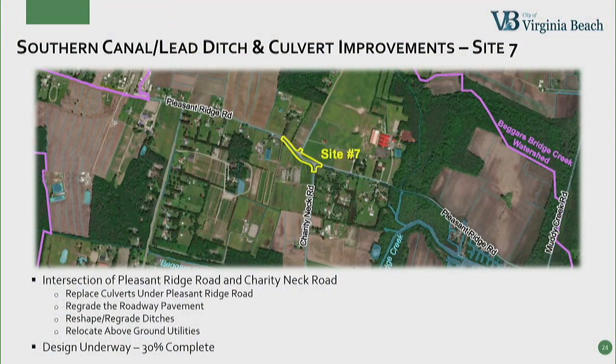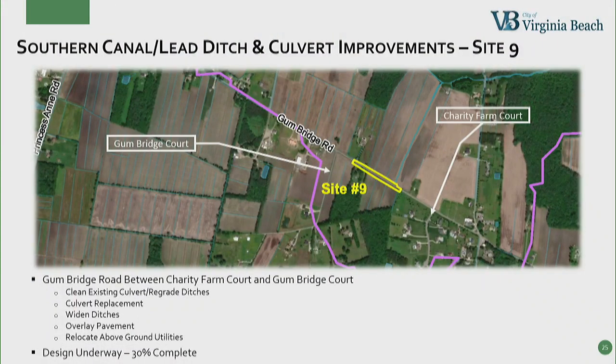Site No. 7 is located at the intersection of Pleasant Ridge Road and Charity Neck Road. We're going to replace two culverts under Pleasant Ridge Road with larger culverts, regrade the roadway pavement, reshape and regrade the ditches, and relocate the above-ground utilities. The design for this project is currently at 30%, and we expect the 90% plans in September. Site No. 9 is located on Gumbridge Road between Charity Farm Court and Gumbridge Court. To help alleviate roadway flooding now, we're going to start by cleaning the existing culvert under Gumbridge Road and regrading the ditches — we hope to start that work in October. Then we'll replace the 18-inch culvert under Gumbridge Road with a larger culvert, widen the ditches, overlay the pavement to raise it a little bit, and relocate above-ground utilities. The design is underway, approximately 30% complete, with the 90% design submittal expected next month.